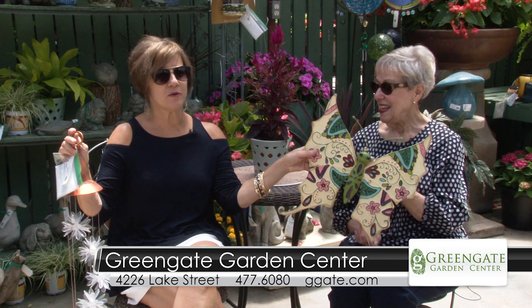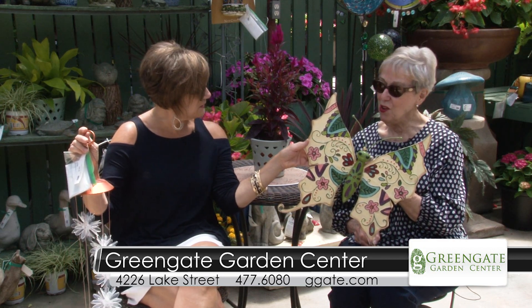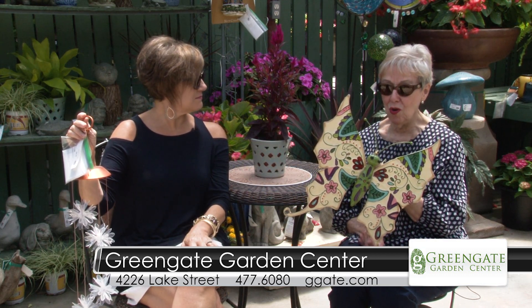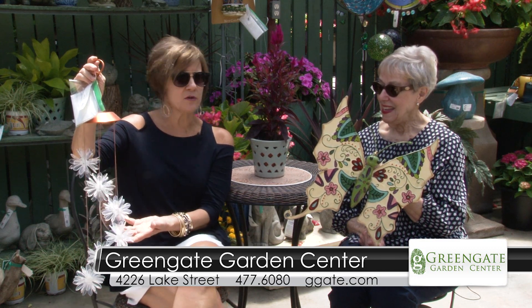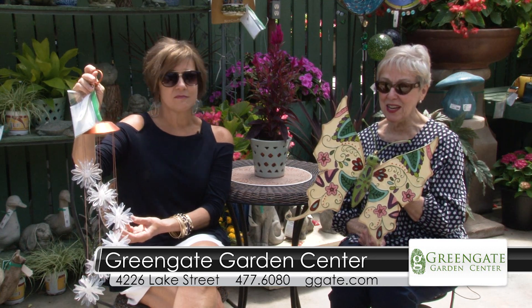I want to talk about this wall art you're holding, the butterfly. How precious is that? Yes, Mom would just love that. We have dragonflies and like I said, we have actual pictures which are for indoor-outdoor. And all the solar products — these light up in different colors. Just gorgeous Sally. We've got a great selection right now.